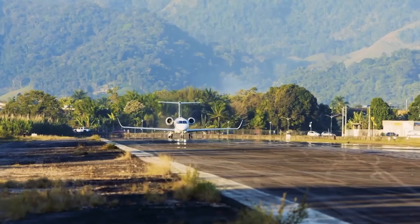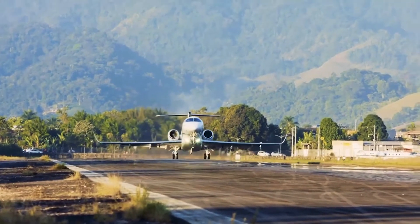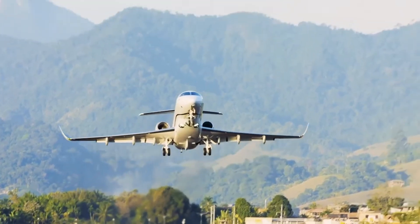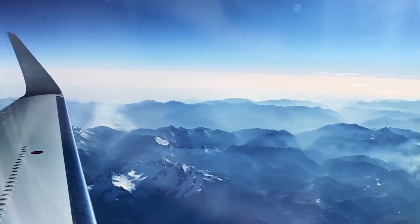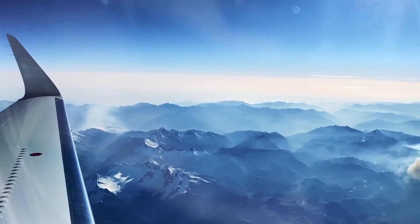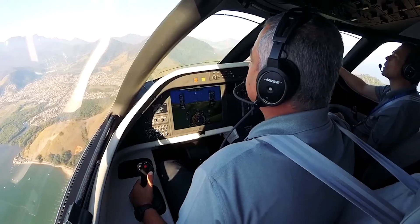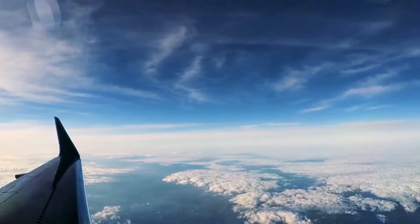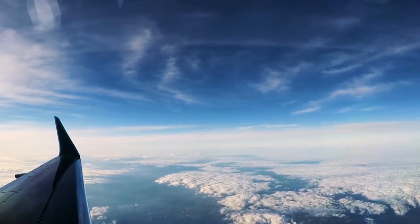Embraer designed the Prater 600 to deliver class-redefining, best-in-class international range in superior comfort, as well as enviable performance at some of the world's most challenging airports. The Prater 600 brings features to the super midsize segment that are unmatched by any other aircraft in this class. From the cockpit and the cabin to the wings, the Prater 600 delivers a sophisticated, powerful flight experience.